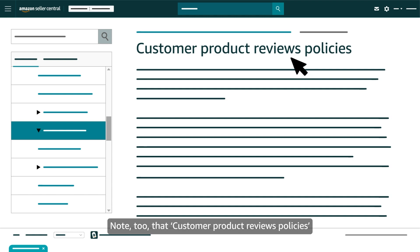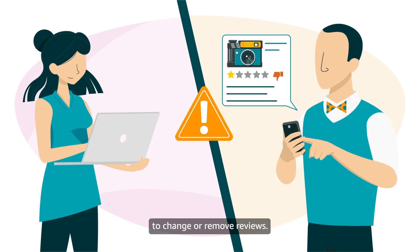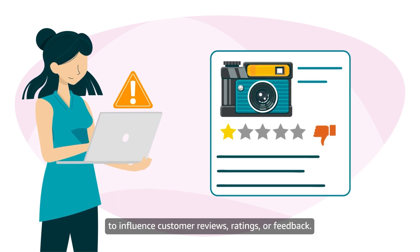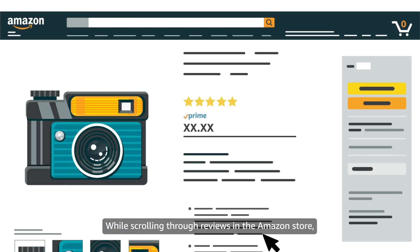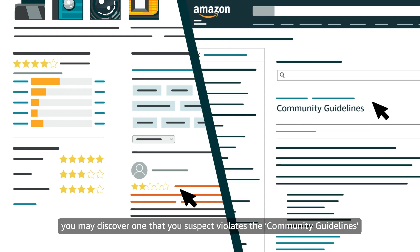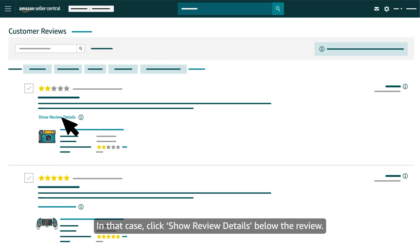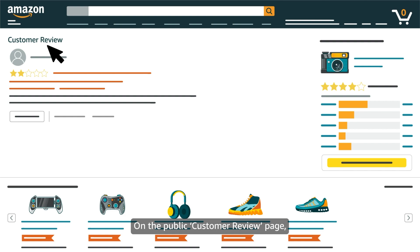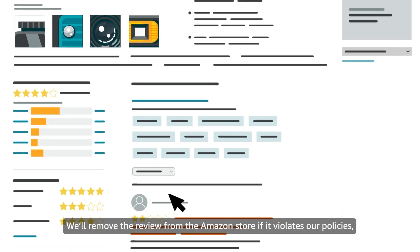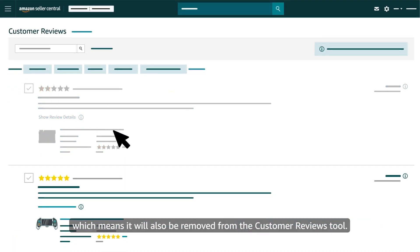Customer Product Reviews policies specifically prohibit sellers from asking customers to change or remove reviews. More broadly, they prohibit sellers from attempting to influence customer reviews, ratings, or feedback. While scrolling through reviews in the Amazon store, if you discover one that you suspect violates the Community Guidelines or Customer Reviews policies, click Show Review Details below the review. On the Public Customer Review page, click Report Abuse, then the Report button in the pop-up. We'll remove the review from the Amazon store if it violates our policies, which means it will also be removed from the Customer Reviews tool.